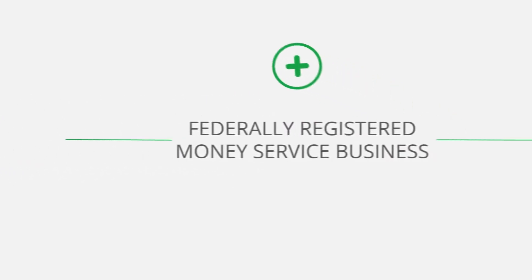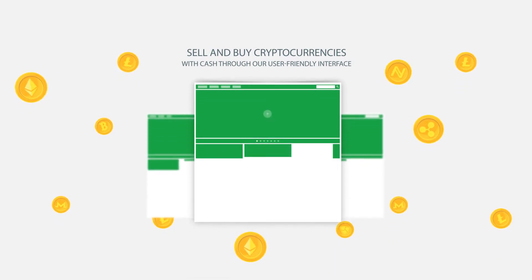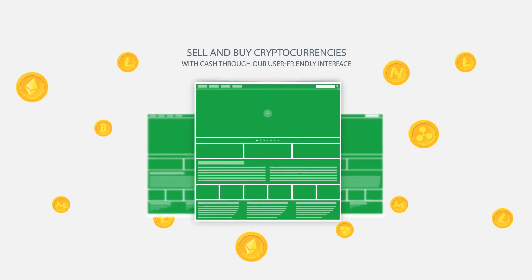PayDepot is a fully licensed and federally registered money service business that is currently offering placement of Bitcoin ATMs — BTM — which allows you to sell and buy cryptocurrencies with cash through our user-friendly interface.